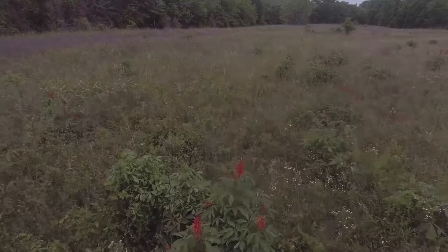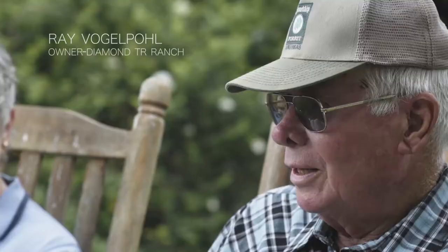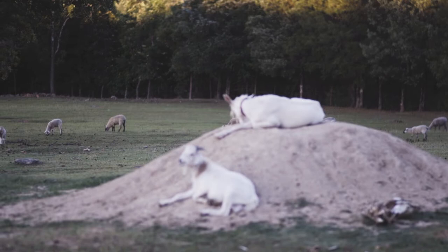If you take cows by themselves, they don't do as well as if you've got other species around them — you've got to have other species, and that includes the butterflies because they're there pollinating.